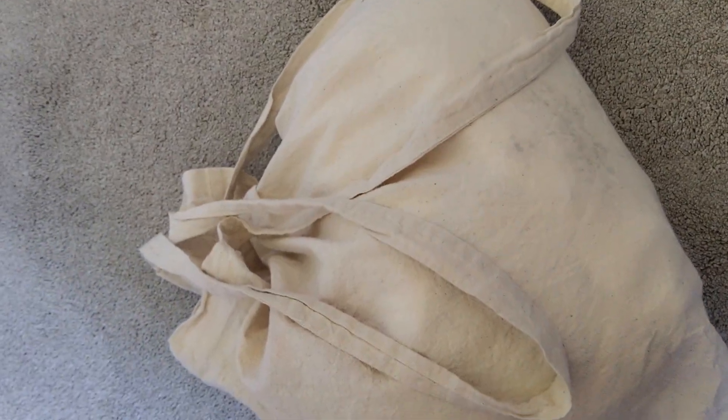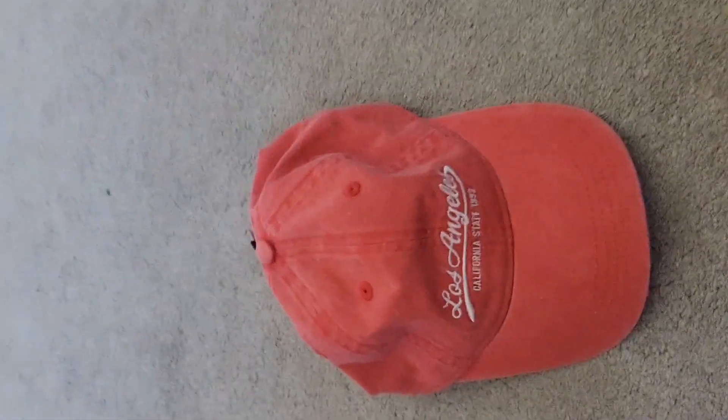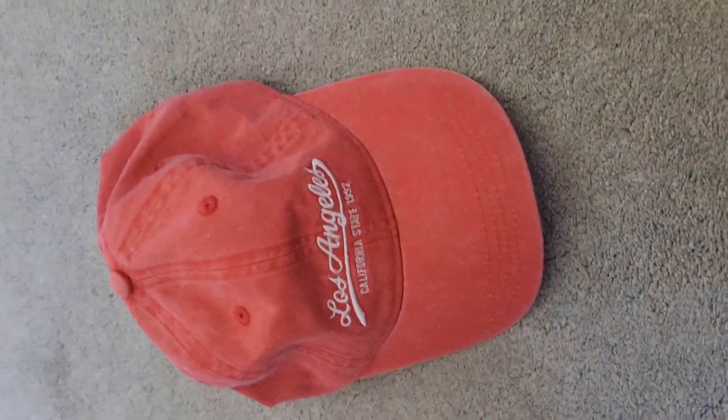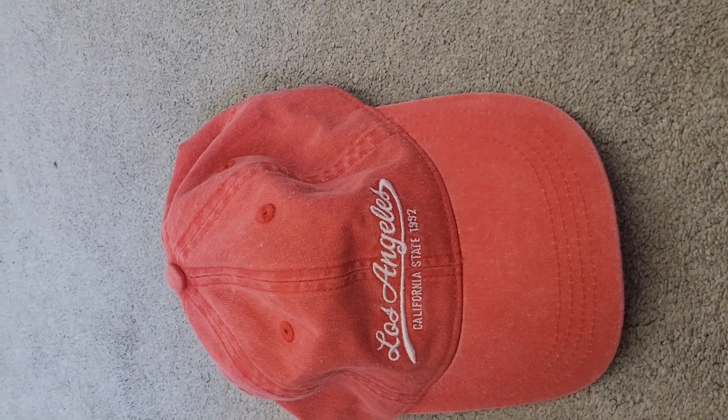Next I got is this Los Angeles hat. It's so cute, it's like a reddish - yeah, it's red. So slim. And by the way, this was from H&M and the bag was from Home Bargains.